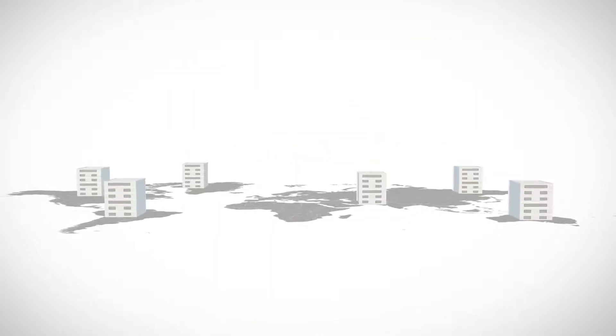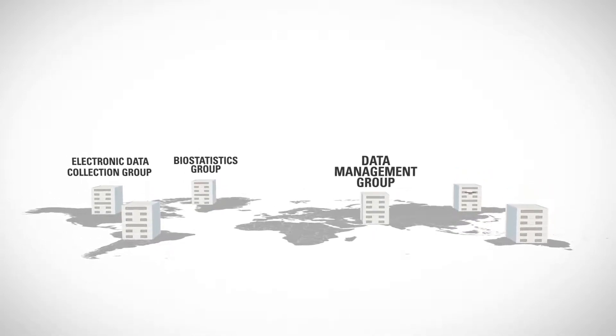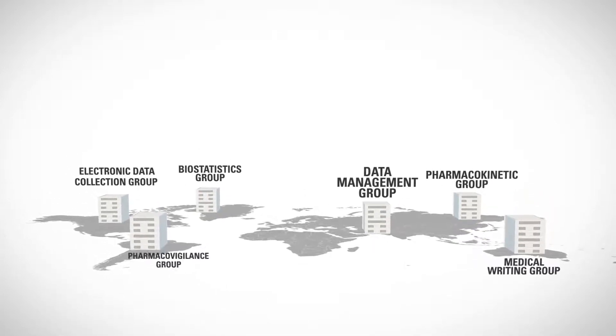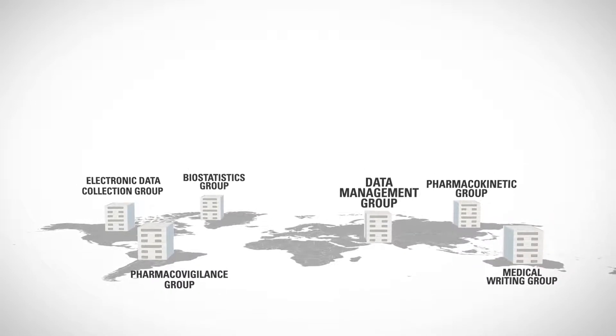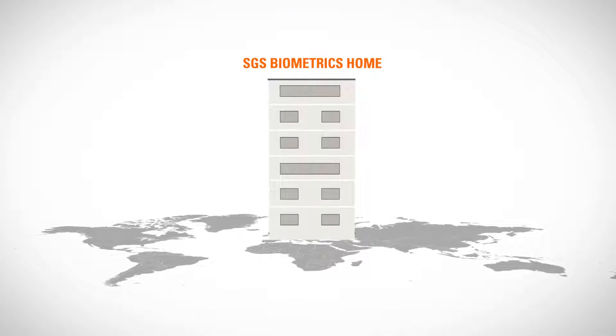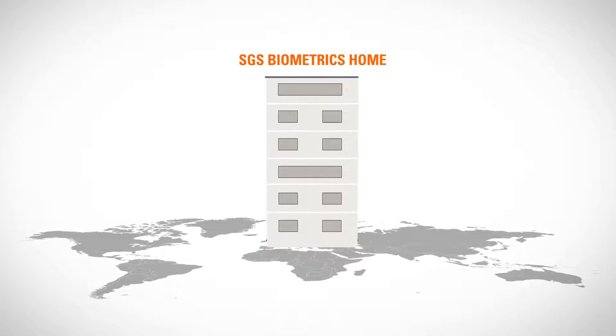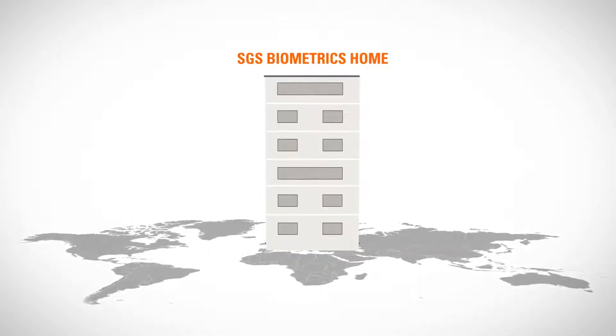To optimise clinical data and biometric flows, it is therefore essential for global clinical studies to be set up using an efficient functional service provider model. This is where SGS Life Sciences Biometrics come in. Our biometrics experts are all under one roof, managing one or several clinical trials.